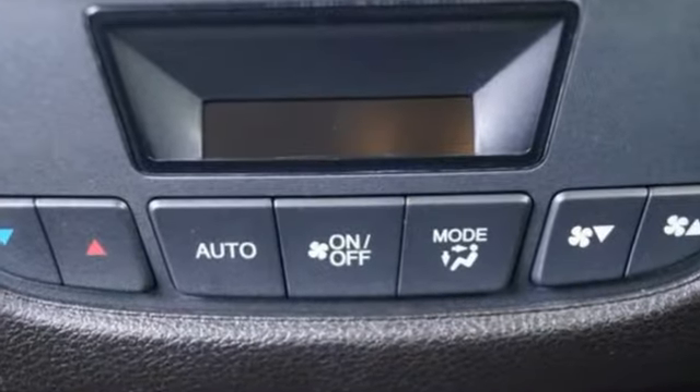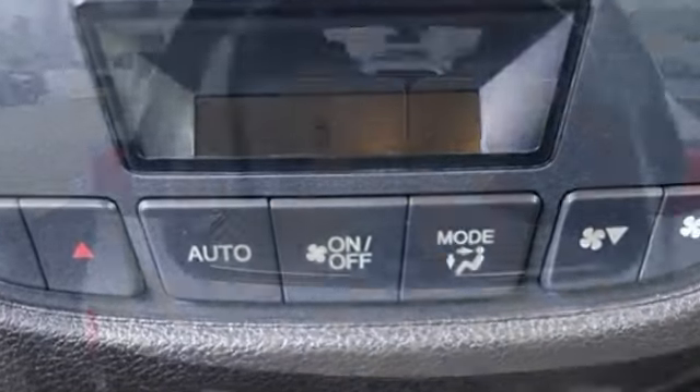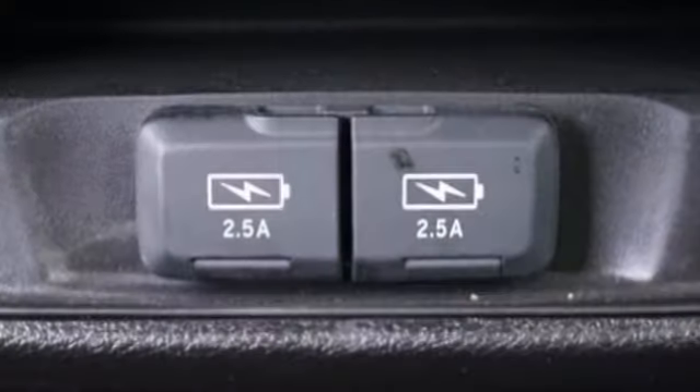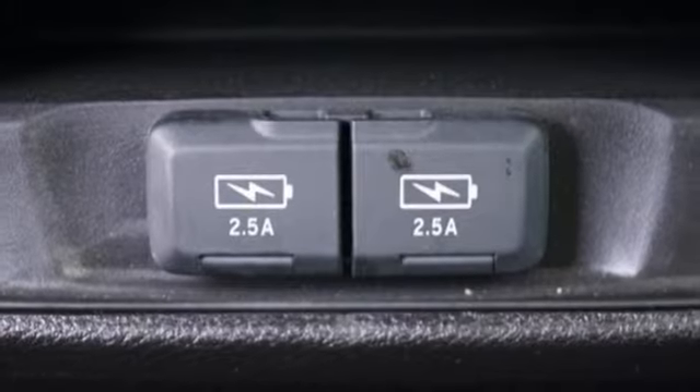V6 engine, 4-wheel drive, integrated navigation system, memory exterior door mirror settings, front heated leather bucket seats, auto tilt-away steering column.